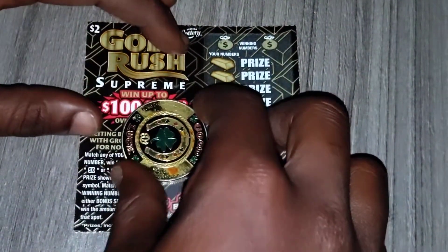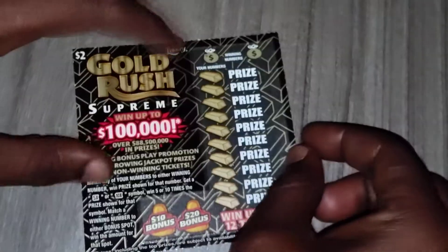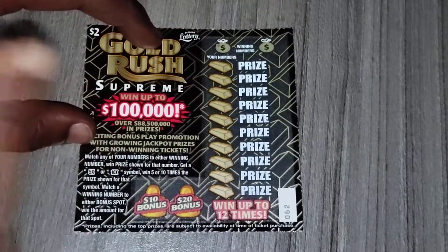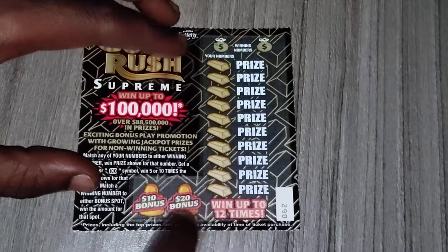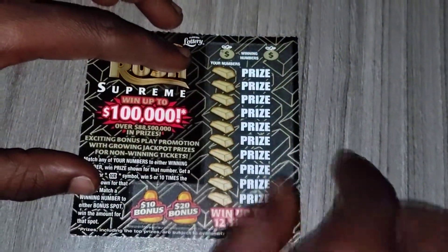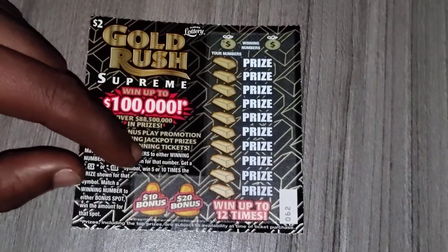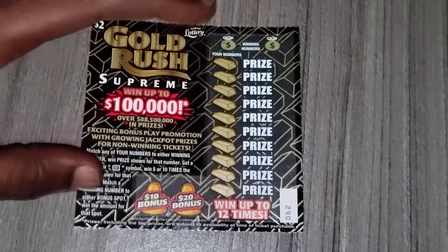Hey, what's up guys and welcome back to my channel. On today's video, this ticket is not brand new — it's pretty old. It's the $2 Gold Rush Supreme ticket from the Florida Lottery. You can win up to $100,000, fingers crossed, and you can win up to 12 times. This is ticket 62, picked this one up at the meat store. The most I ever won on this ticket was 10 bucks.